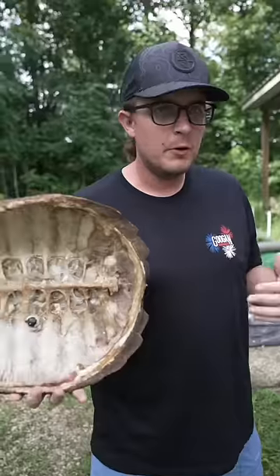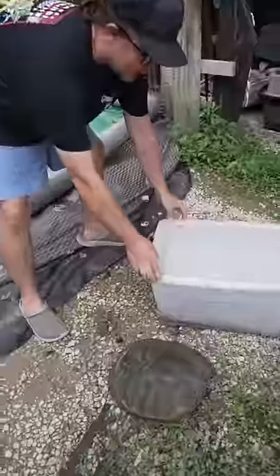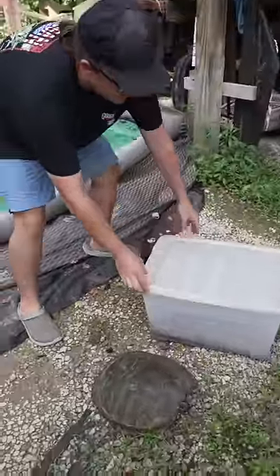These are flesh-eating beetles, and we're gonna use them to clean out this giant turtle shell. But we must proceed with extreme caution.